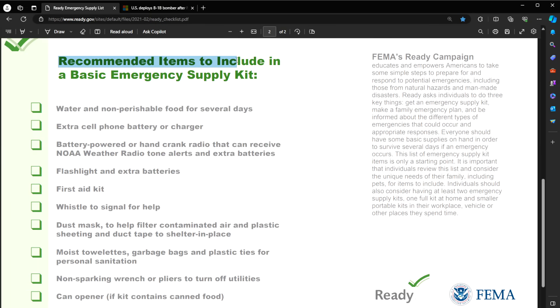First off, recommended items to include in a basic emergency supply kit. I recommend if you're keeping this in your house or in an apartment, you get a dedicated tub that holds a lot of these items just so you have it in one central location.